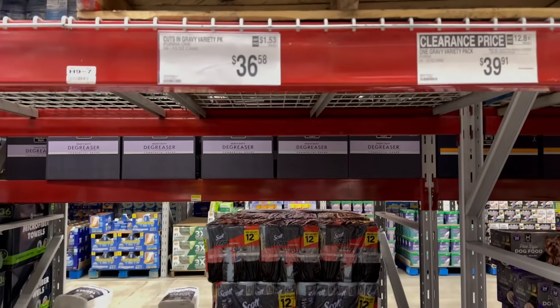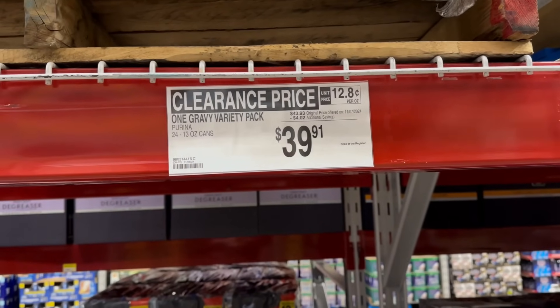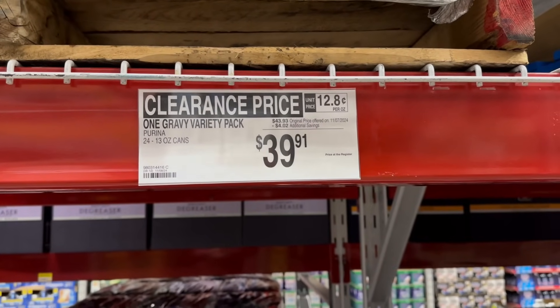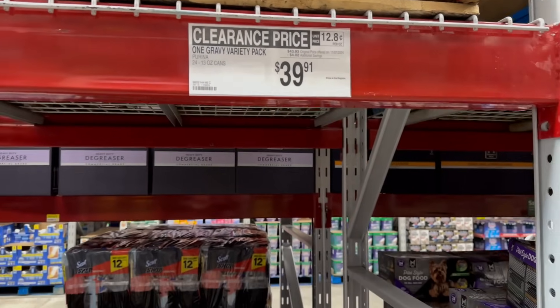You also have a clearance on Purina One Gravy Variety Pack — 24 cans, each 13 ounces, saving $4.02, bringing it down to $39.91 from the original $43.93.